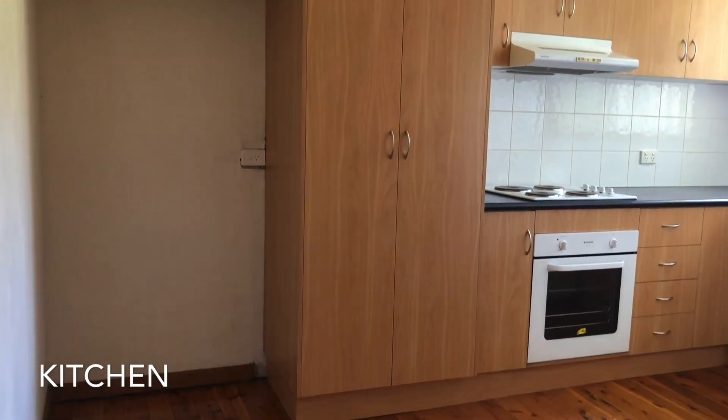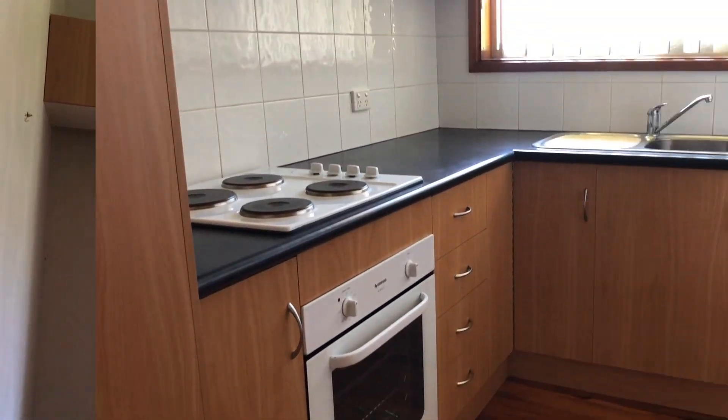As we take a look at the kitchen area, you can see that it provides plenty of storage space.